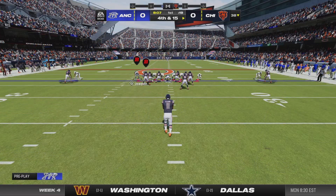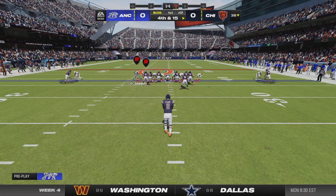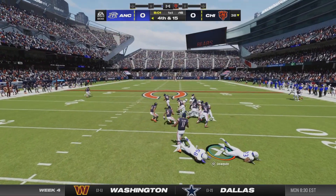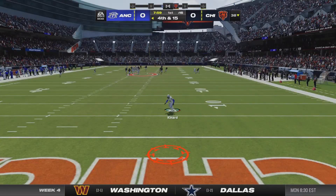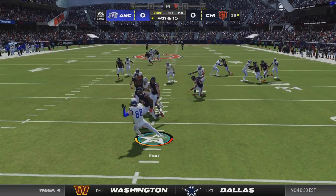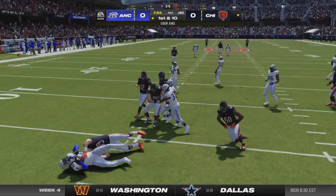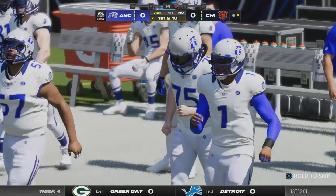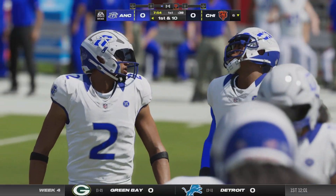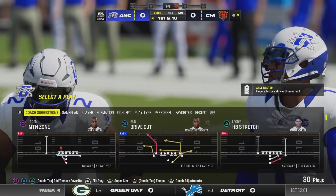Here comes the Bears punter now as the first drive of the game stalls out, on to punt. Pressure coming and this is a booming kick. Now this is fielded in the end zone from a couple yards deep — he'll bring it out. Call that one an even 60 yards. The offense will come back out deep in their own territory.